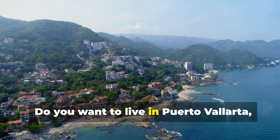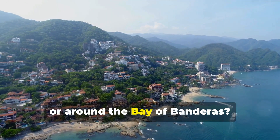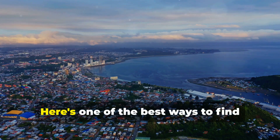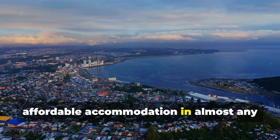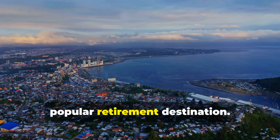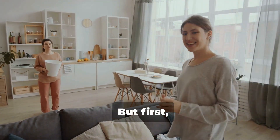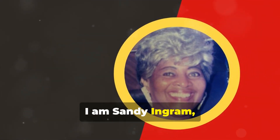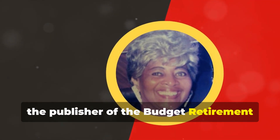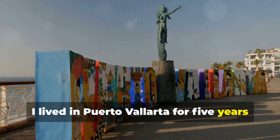Do you want to live in Puerto Vallarta, Mexico, or around the Bay of Banderas? Here's one of the best ways to find affordable accommodation in almost any popular retirement destination. I am Sandy Ingram, the publisher of the Budget Retirement Options channel. I lived in Puerto Vallarta for five years before starting my global slow travel adventure.